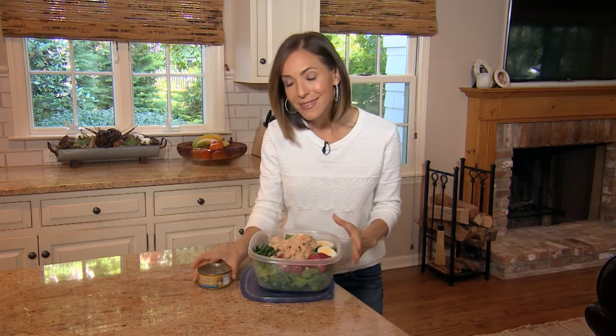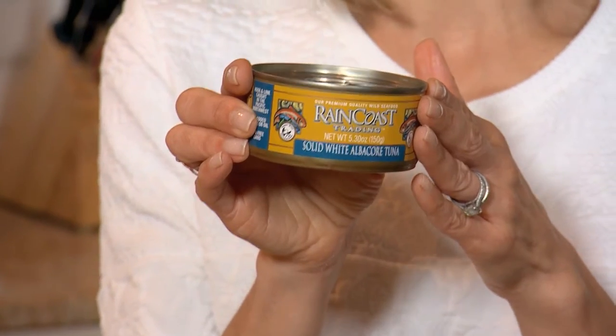Thanks Amber for all that great information and advice. Next up we've got wild caught albacore tuna straight from the sea to your tabletop. Don't let this little can fool you — it's packed with nutrients and flavor. Janet Cipolla is on location in Canada to give us the scoop.